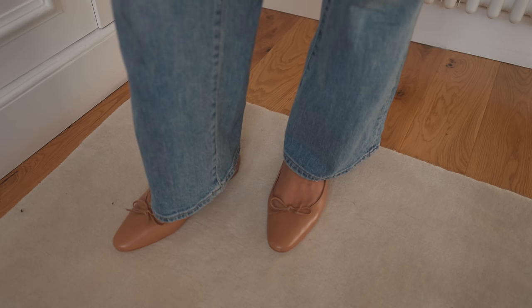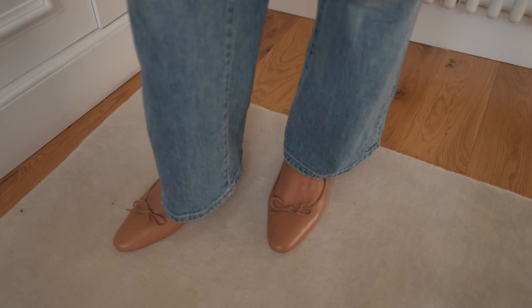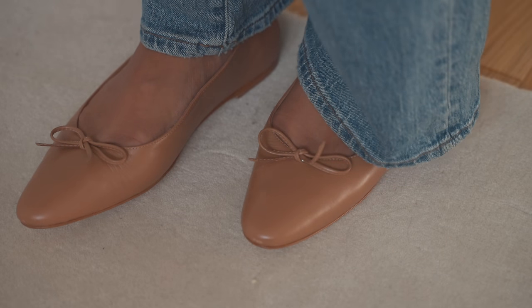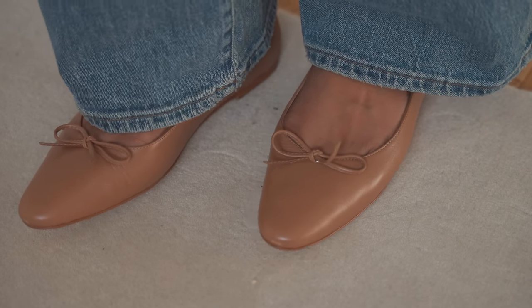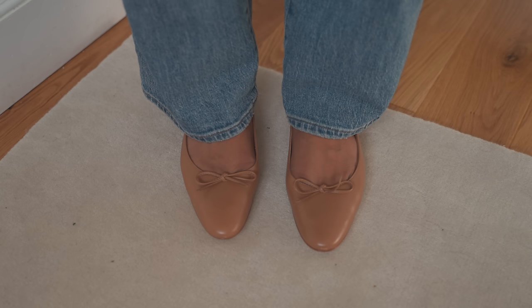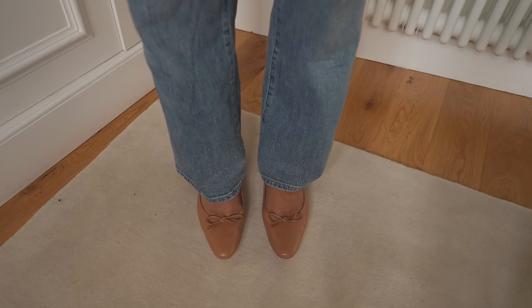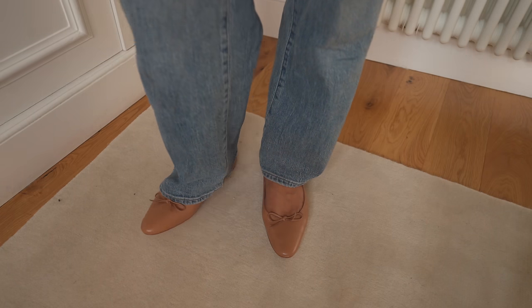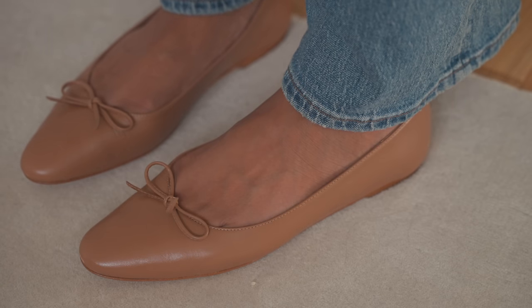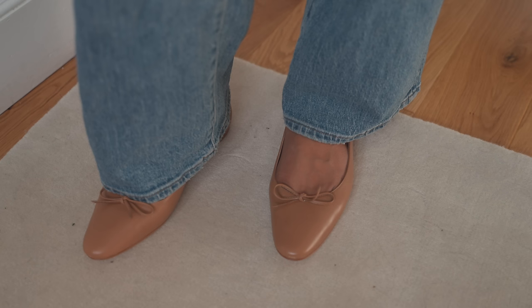Ballet flats were a huge staple last spring and I think this year they will definitely be another staple piece. I really love this pair because it's the perfect colour and I really love the slightly elongated toe — I feel like they make my legs look longer, but they're very comfortable and a pair that I know I'll be throwing on with so many outfits, even something slightly more formal, because they're really sophisticated and sleek.